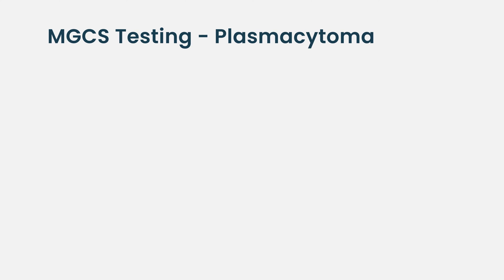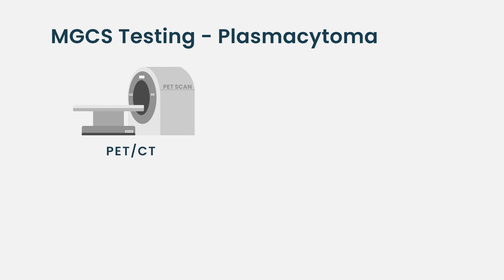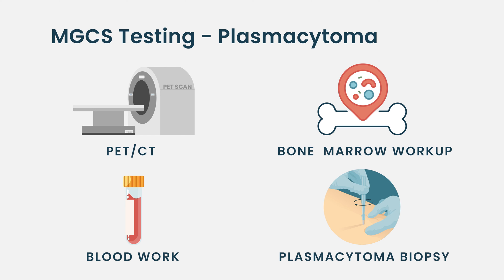It depends on what you suspect. Sometimes patients are not referred to our department. If you suspect a plasmacytoma that can cause neuropathy, for example, you need to do a PET-CT and also the normal workup with bone marrow and blood samples. You also need a biopsy from the plasmacytoma if that's the case.